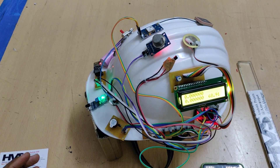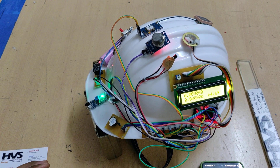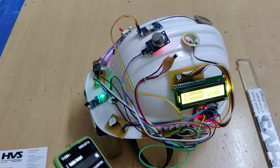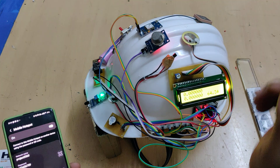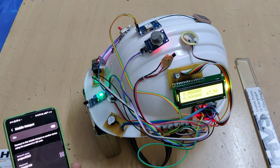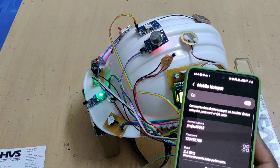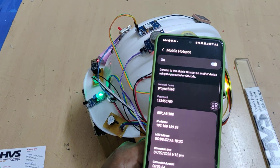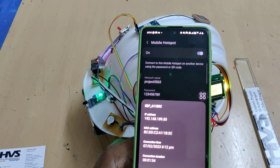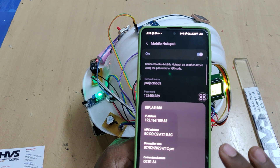After that we can see the location values. Since we are demonstrating indoors without clear sky view, there is no satellite vision for the GPS, so we get zero-zero values. The temperature in degrees Fahrenheit is also displayed. To access this data on the mobile phone, click on the ESP module in your hotspot settings and note down the IP address — for example, 192.168.189.83.